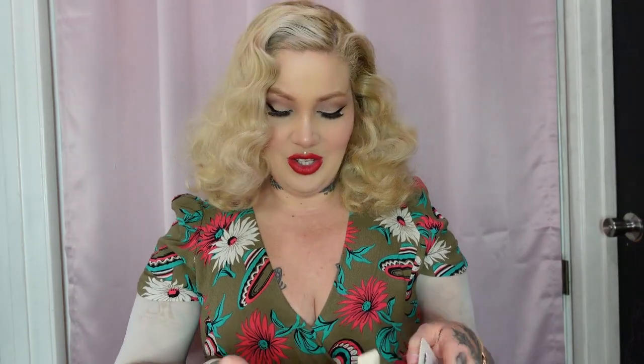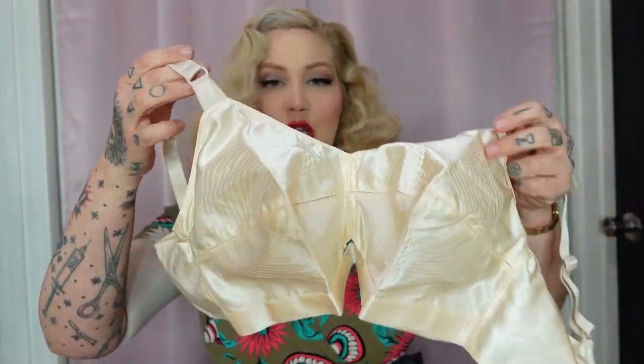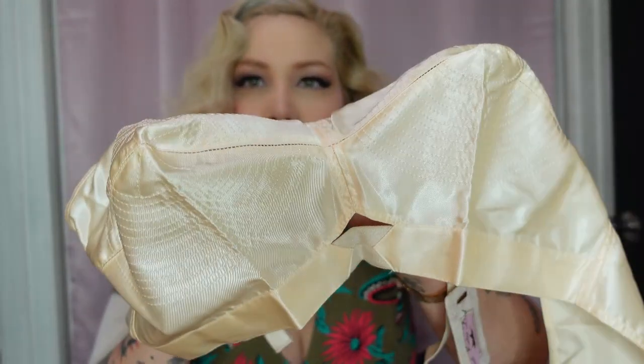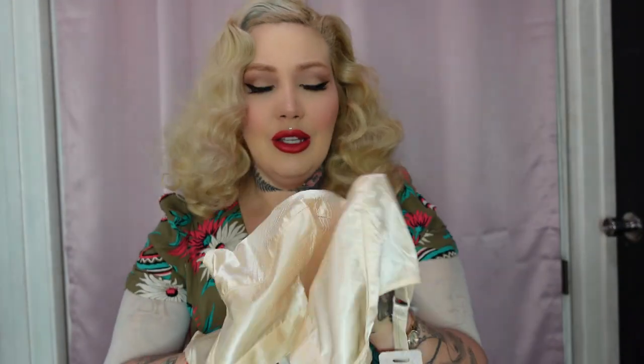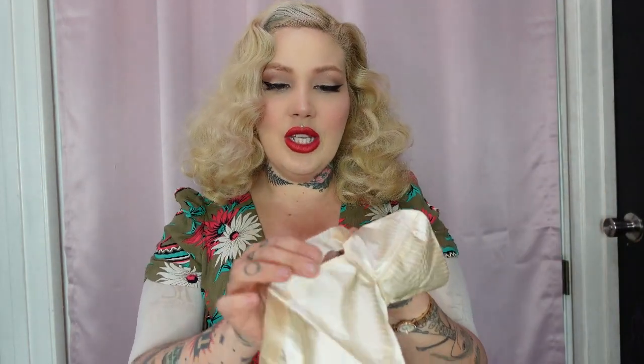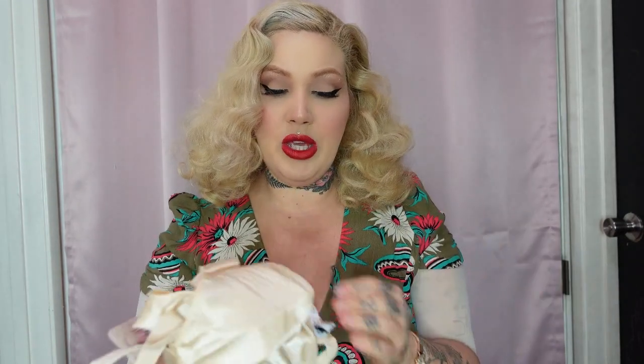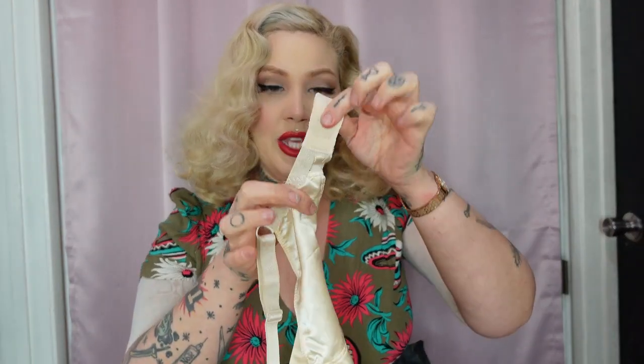Next is the Harlow bullet bra, also in a 38DD. It looks so glamorous — the fabric feels beautiful and the detailing and sheen are just incredible. There is a little bit of stretch in the back, but otherwise this is not stretchy material like we're used to with traditional bras, so make sure you do your measurements correctly before buying.